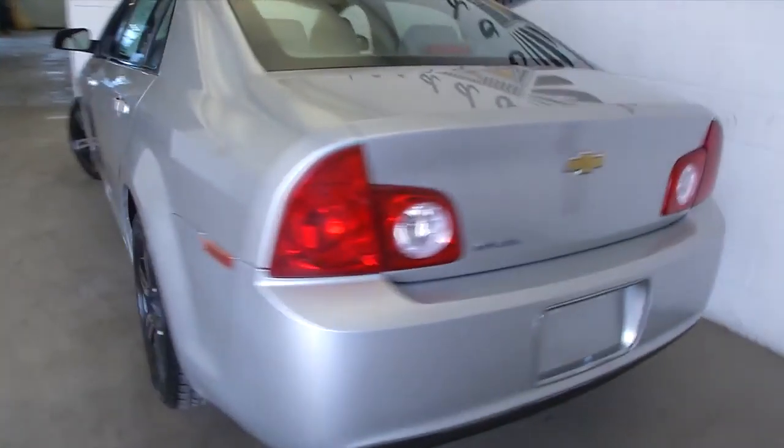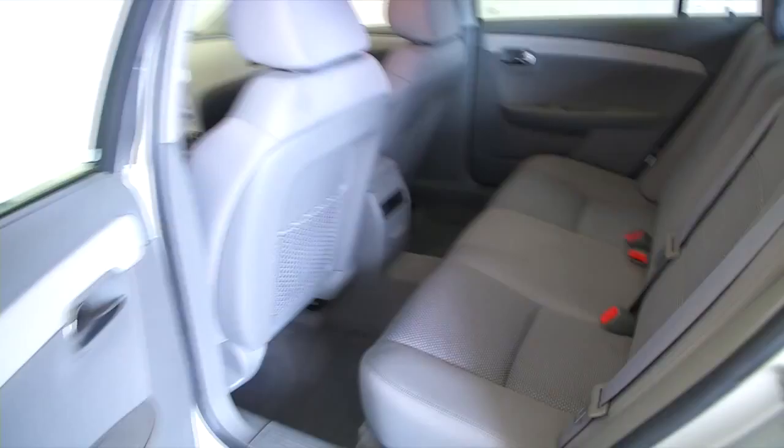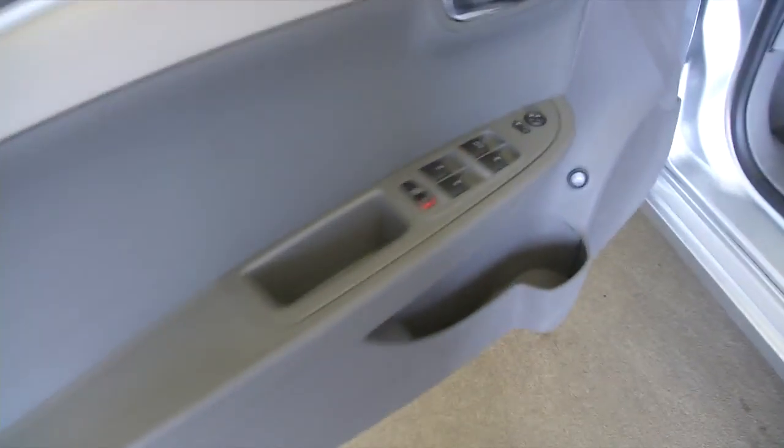As you can see, the trunk space is in great condition. We'll work our way to the back seats. It's got that gray interior — gray cloth. Working our way up front: power windows, power mirrors, both power and manual seat adjustments. The cloth continues to look in good condition.